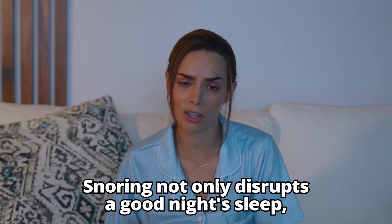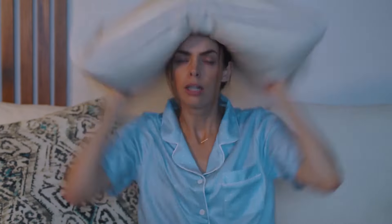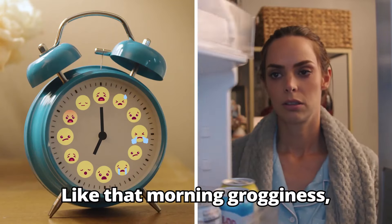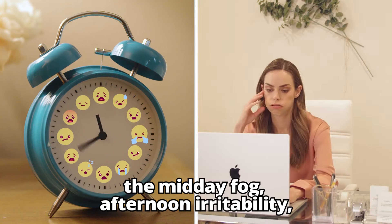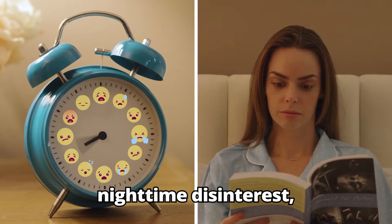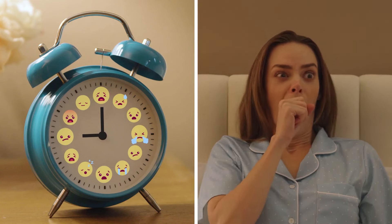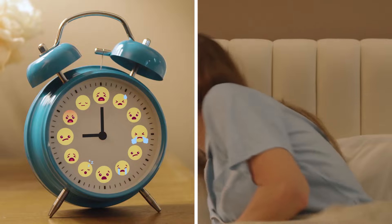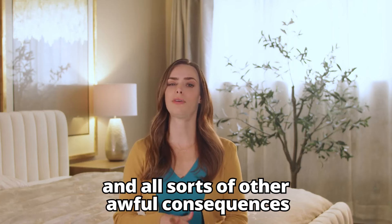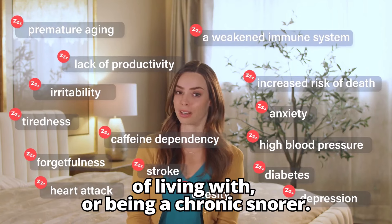Snoring not only disrupts a good night's sleep, it might be ruining your entire day. Like that morning grogginess, the midday fog, afternoon irritability, nighttime disinterest, and all sorts of other awful consequences of living with or being a chronic snorer.